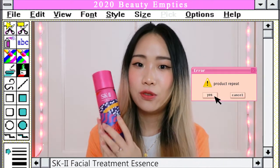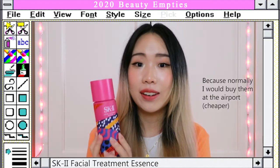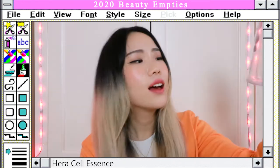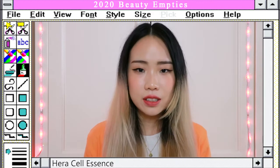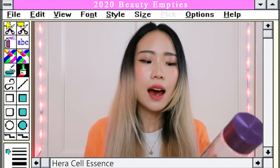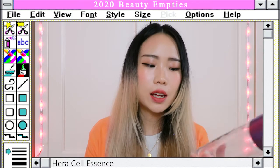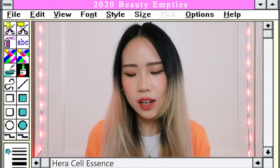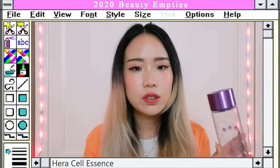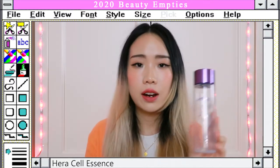Moving on to essences — the first one is the SK-II Facial Treatment Essence. I love this product but I'm currently running out and due to the pandemic I can't get a new one. Next is the Hera Cell Essence. I still prefer the SK-II one — the Hera is more on the hydrating side, and it really does make a difference. Compared to SK-II, this one is definitely more hydrating, but SK-II is more for brightening and evening out skin tone. If you're just looking for a hydrating essence, there are far better and cheaper options than Hera.